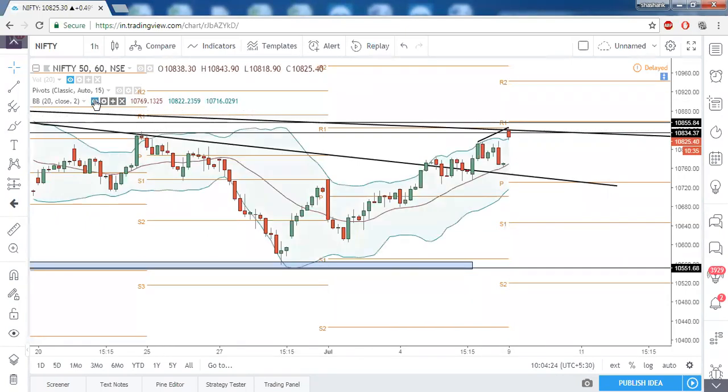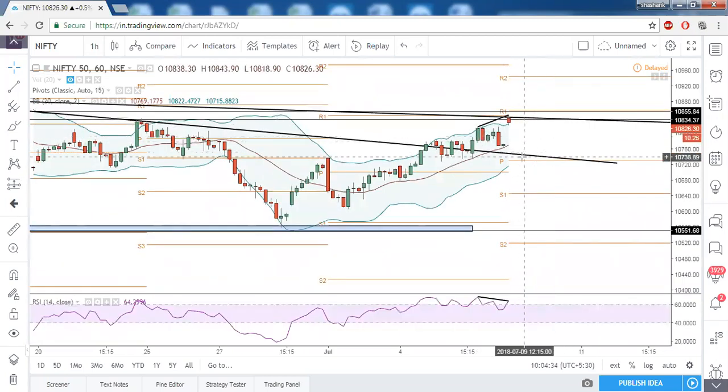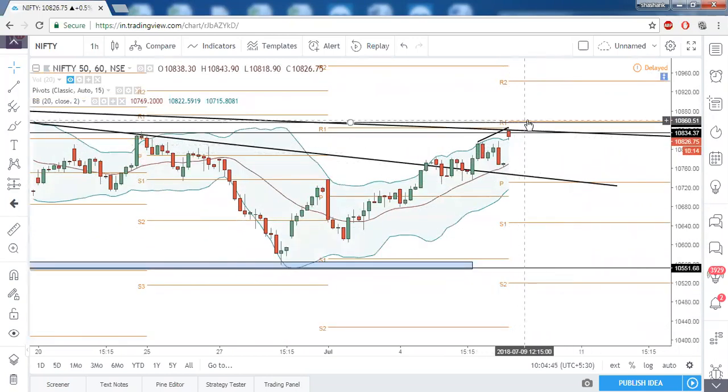Looking at Bollinger Bands, price is trading above the upper channel. If this becomes a confirmed RSI bearish divergence and price comes down, mean reversion will take place and price will revert back to the 20-period moving average. Alternatively, if this divergence is taken out and price closes above R1, it will continue its bullish journey.